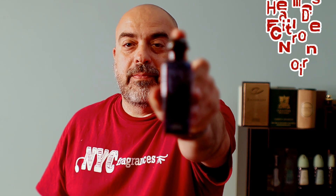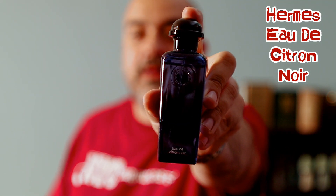The next one is from the house of Hermès — and you've seen me talk about this one before — it is Eau de Citron Noir. This fragrance with that black lime note and the tea is just fantastic. It's another great tea fragrance. I like Bulgari Pour Homme Soir, but this one takes it to a whole other level, and I consider it a 10 of 10.